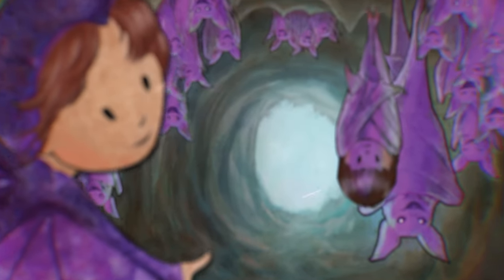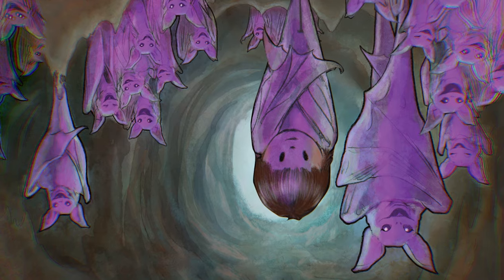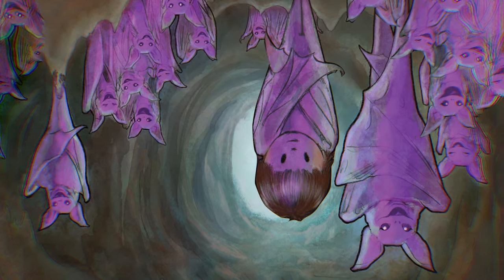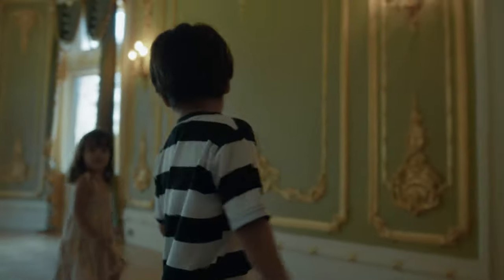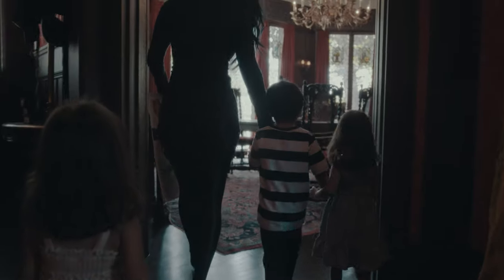I wanted to really incorporate Where's Waldo moments, where, for example, there's a bat cave and all the bats are sleeping upside down hanging from the top of the cave. And if you look closely, you'll find Leofar is one of the bats. These are things that I've learned just as a mom reading with my own son — like how we actually read books. Half of the time, he's not really as focused on the words per se, but more on the art.